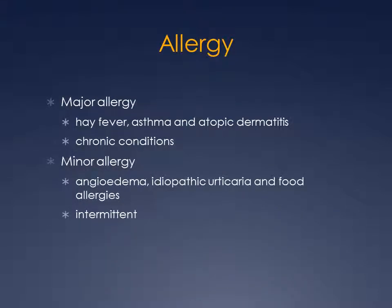Allergy is loosely divided into two types. Major allergy includes things such as hay fever, asthma, and atopic dermatitis — these tend to be more chronic. Minor allergy includes angioedema, urticaria, and food allergies. These show up intermittently and are usually self-limiting.